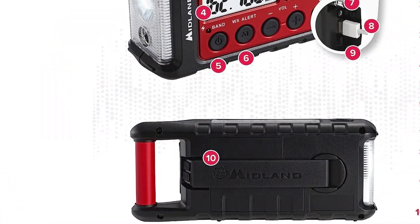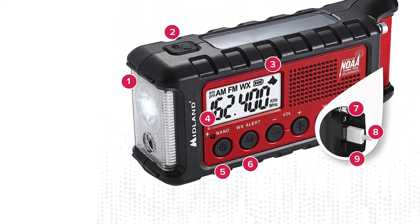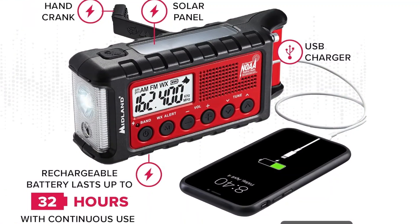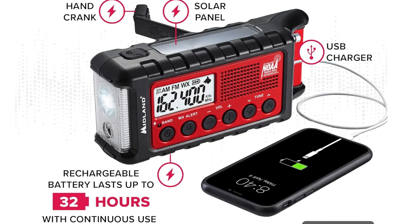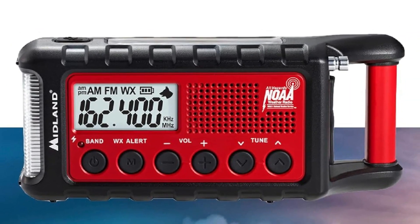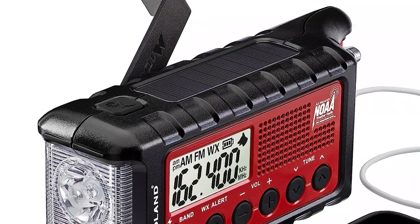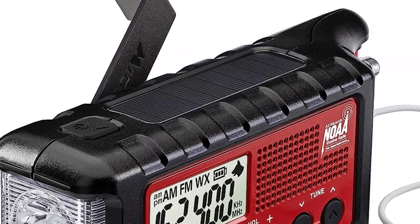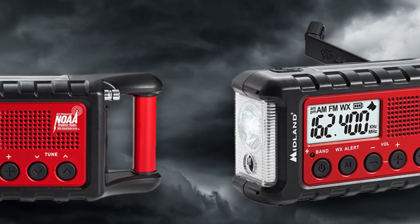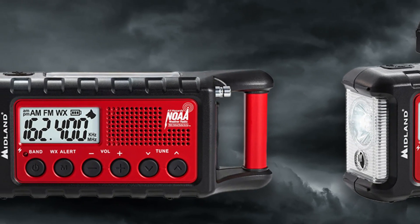Whether in the wilderness or encountering power outages at home, the ER-310's multiple power sources make it a sustainable and resilient choice. It's equipped with solar panels and a hand crank to replenish its rechargeable battery, as well as a backup system that runs on six AA batteries. The ER-310 also features a USB port for charging other devices and a flashlight with multiple brightness settings. The SOS beacon and ultrasonic dog whistle also provide assurance that you can signal for help in emergency situations, not just detect them.